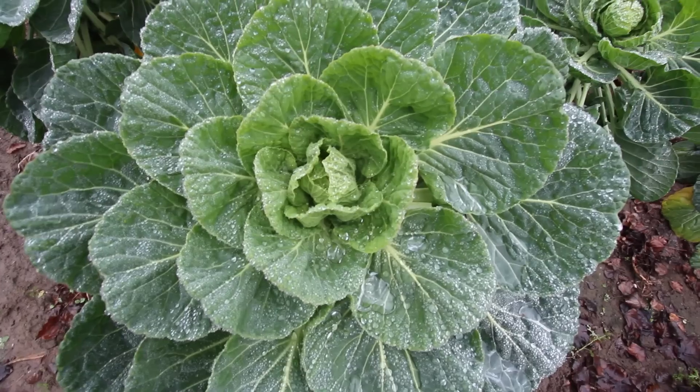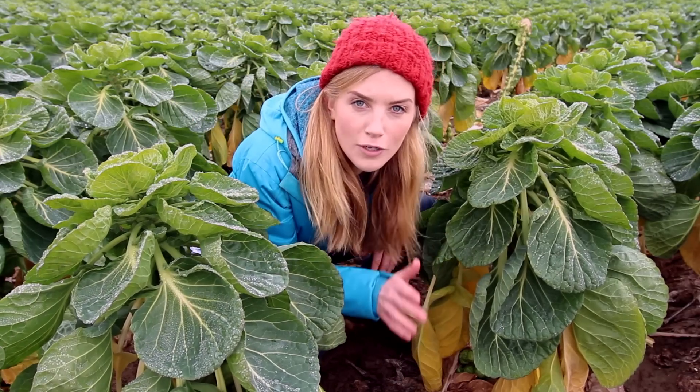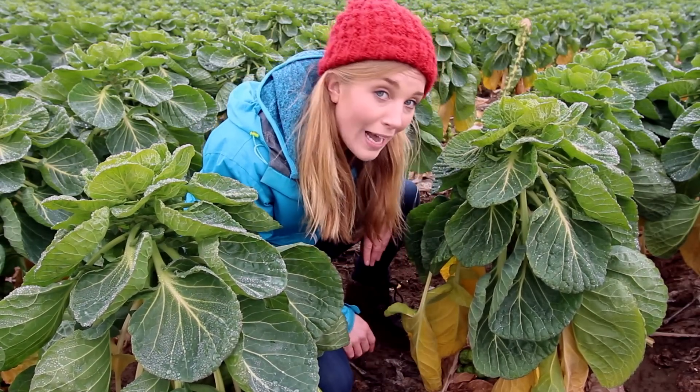This process is called transplanting. Those baby Brussels were planted out in the fields back in the spring. Fast forward six months — it's now December and the sprouts are ready for picking. Here we have some fully grown Brussels sprouts plants, but do you know where the sprouts actually are?